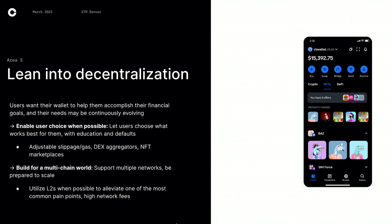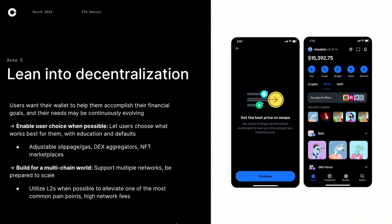The second thing is building for a multi-chain world. In the past year alone, many L1s and L2s have sprung up. So it's really important for wallets to be neutral, support multiple networks, and also design in a way that's able to scale — you never know what's coming next. Be ready to support new networks, support L2s like Base when possible. Also in my work with staking, gas fees is the biggest customer complaint, so I'm really excited for L2s for that purpose. Here's a picture of our 0x aggregator where we find you the best price.